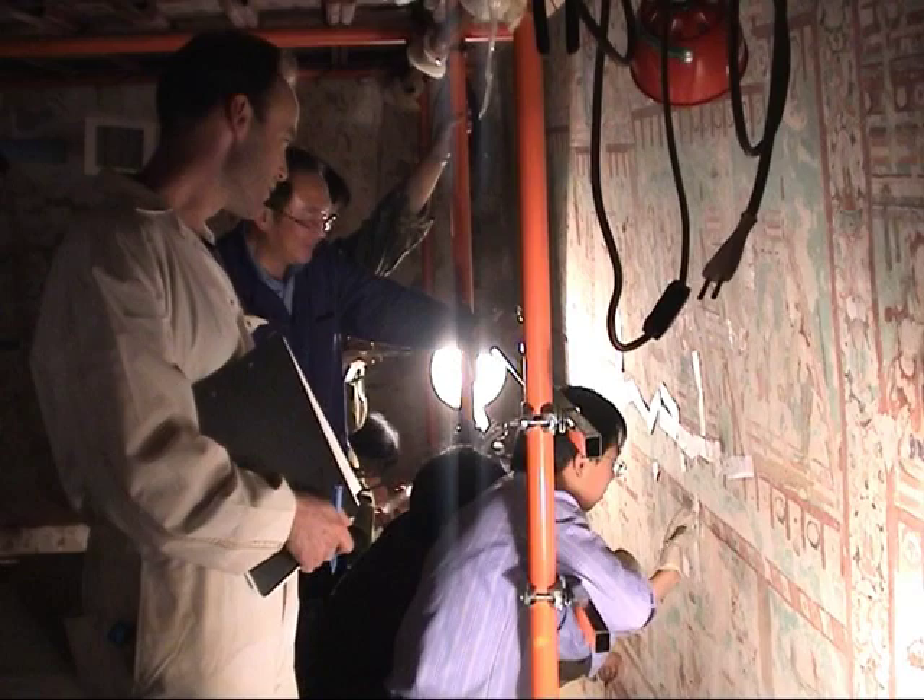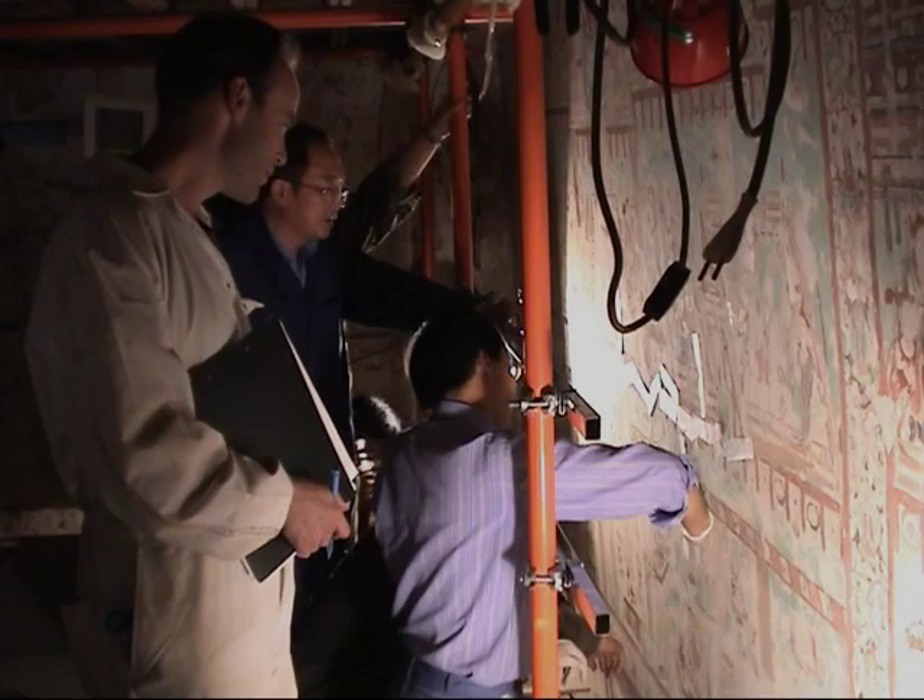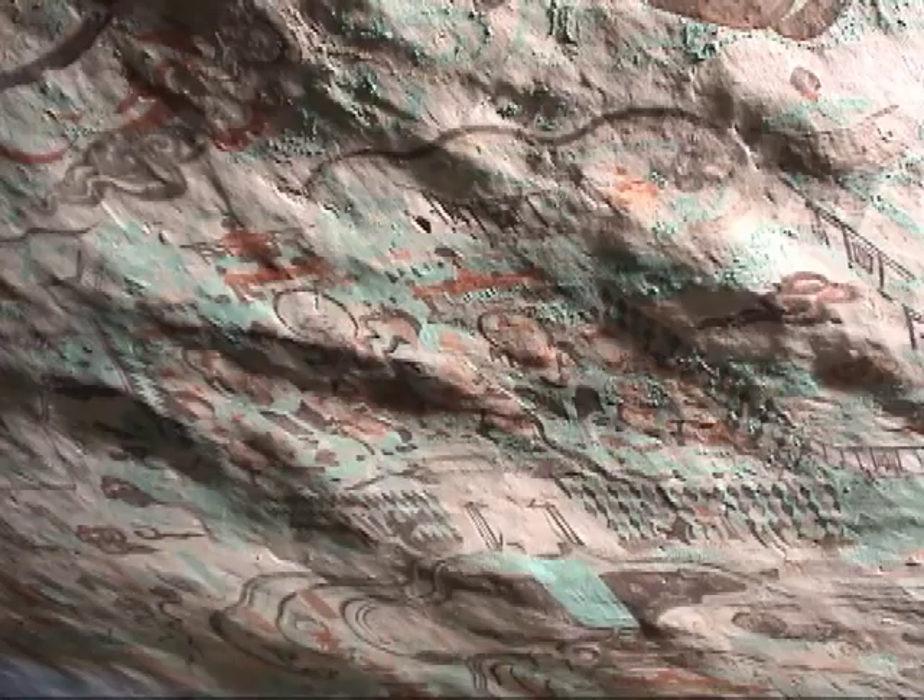Working with the conservation staff at the Dunhuang Academy, the Getty project team developed an approach to the plaster detachment problem. The most crucial problem is the detachment of the wall painting, which is the earth and plaster coming off the conglomerate support. The objective was to create a model project of conservation, and as the project was developed, create a protocol — a model that could be applied to the other caves in Mogao, and on the other sites of the Silk Road.